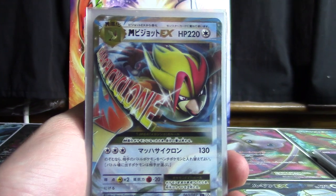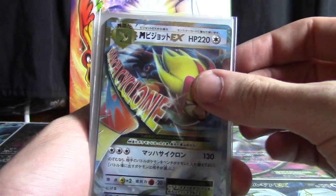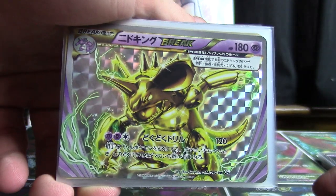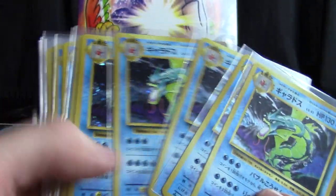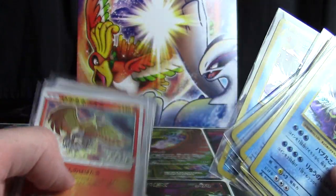So some CP6 EX action here with the Mega Pidgeot EX and the Nidoking Break — pretty cool. And Gyarados Hollows Abounding. This is gonna play a role later.